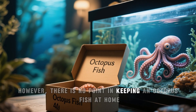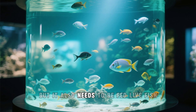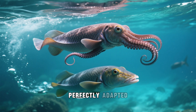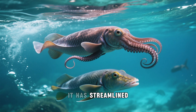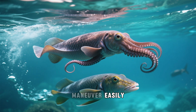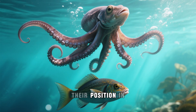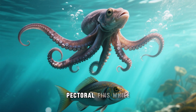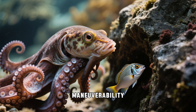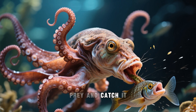However, there is no point in keeping an octopus fish at home. Not only does it require a large aquarium, but it also needs to be fed live fish, which is quite expensive. This fish is perfectly adapted for life in the sea, with a streamlined shape and powerful fins that allow it to swim fast and maneuver easily. Octopus fish can swim up to 12 kilometers per hour, maintaining their position in the water column using their pectoral fins while using their powerful tails to move forward. Thanks to their speed and maneuverability, octopus fish are great hunters that can easily chase down and catch their prey.